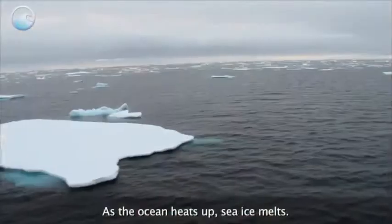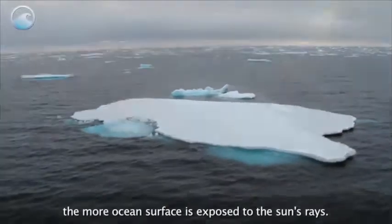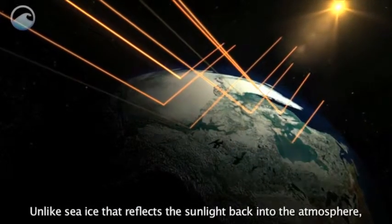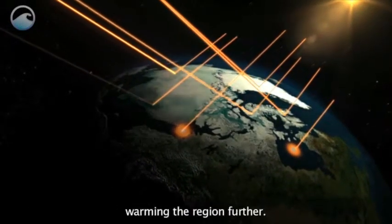As the ocean heats up, sea ice melts. The more the ice melts, the more ocean surface is exposed to the sun's rays. Unlike sea ice that reflects the sunlight back into the atmosphere, the dark surface will absorb it, warming the region further.